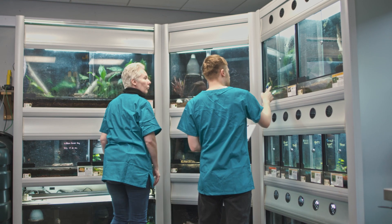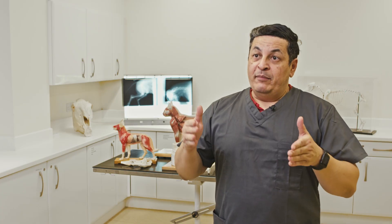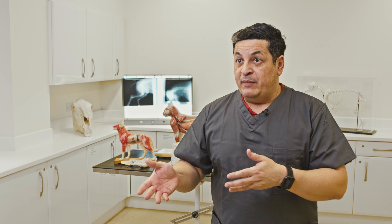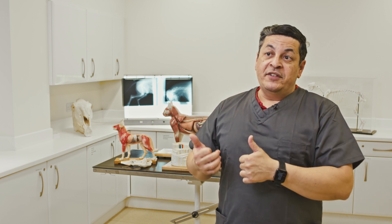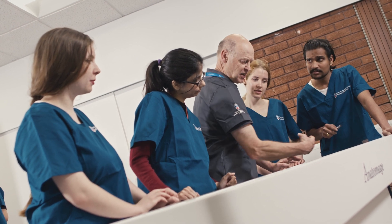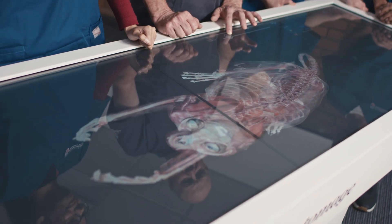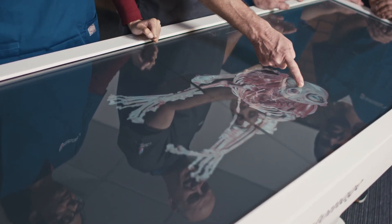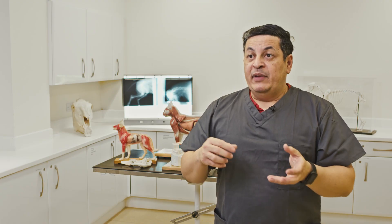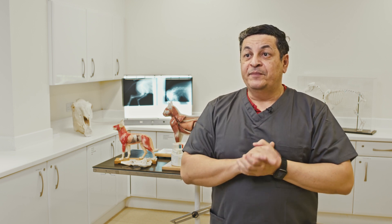There is also the opportunity to do an accelerated degree, where students can complete the bio-veterinary sciences in two years. There is also the option to start as a foundation degree, which is three years. The accelerated program is a unique opportunity, as students can then progress into a Bachelor in Veterinary Medicine and Surgery, provided they meet the conditions.